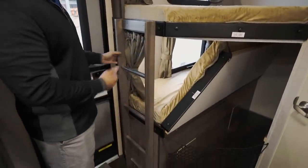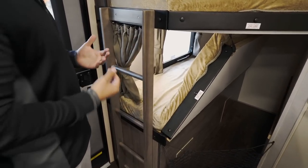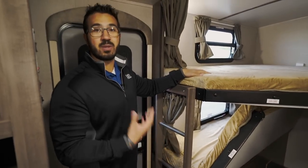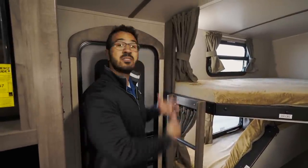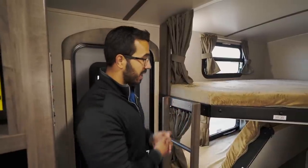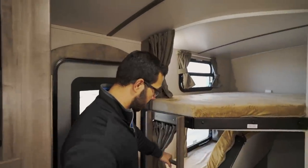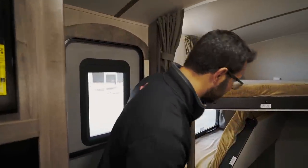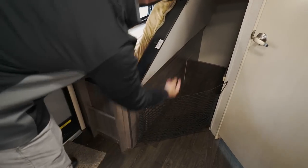There's a ladder to climb to the top bunk, which is something often undervalued when RV shopping. In my experience, younger kids always want the top bunk, and without a ladder it can be really tough for them to get up there. Pay attention to this when shopping. The lower bunk also folds up for extra storage — just release the latch to hold it up.